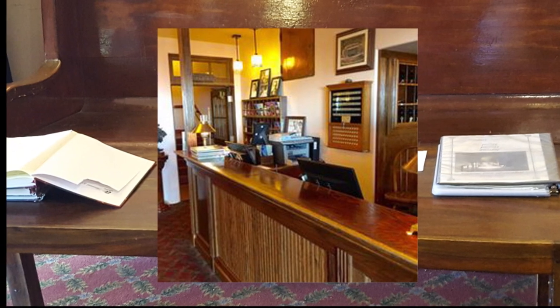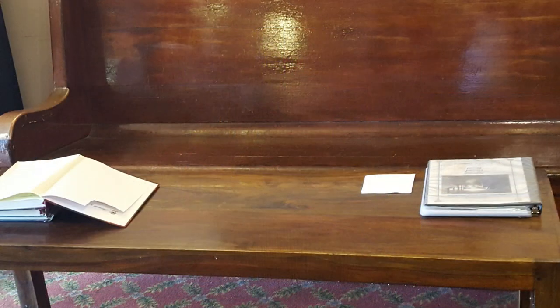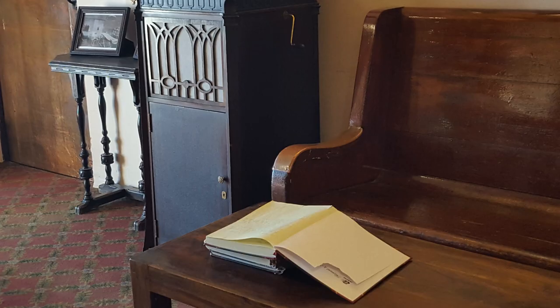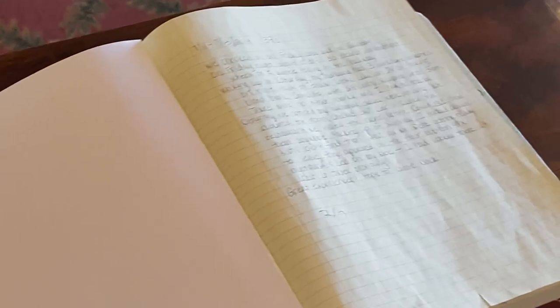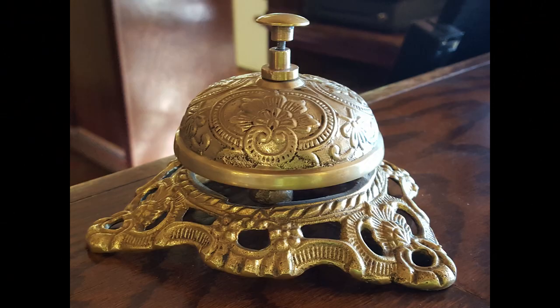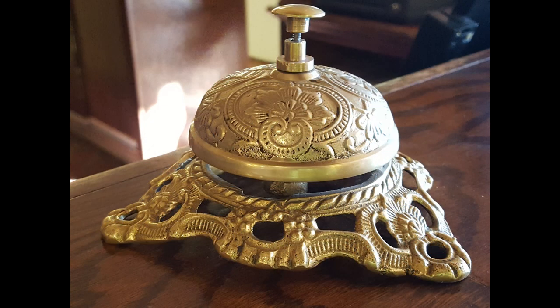As you enter the lobby, right when you go inside the lobby there's this book on a bench. It's for the hotel guests to leave their comments, pictures, and any experiences that they've had in the hotel. They said that the Jerome Grand Hotel is one of the most haunted buildings in Arizona.